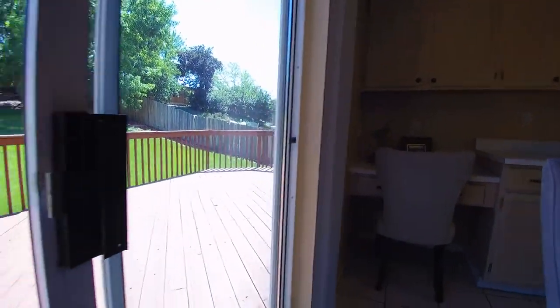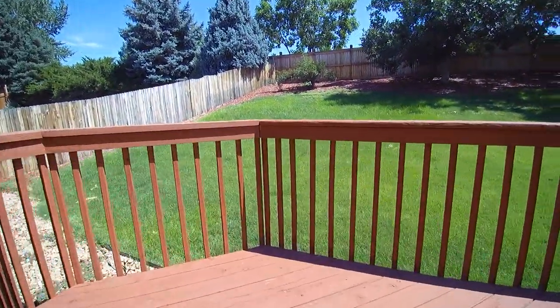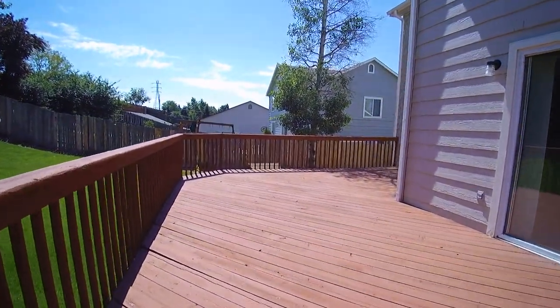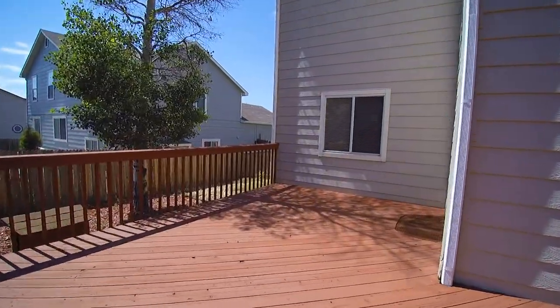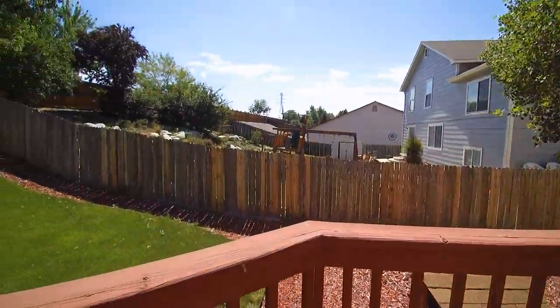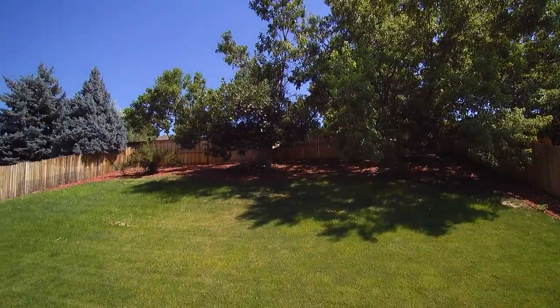Very large entertaining area out back here. You have a very large wrap-around deck that wraps all the way around to this side. Terrific for entertaining. Nice doghouse and a nice manicured yard.